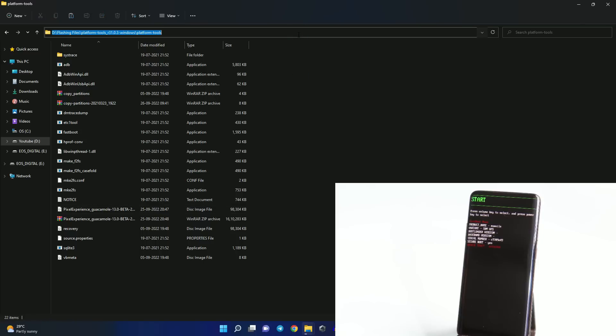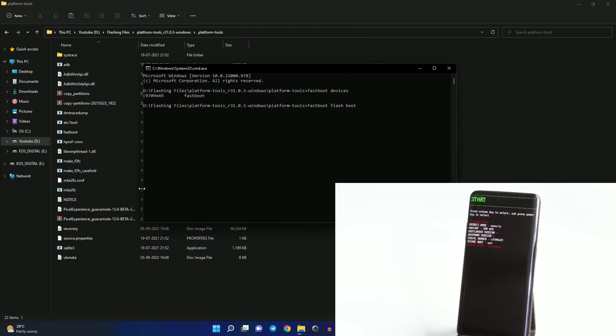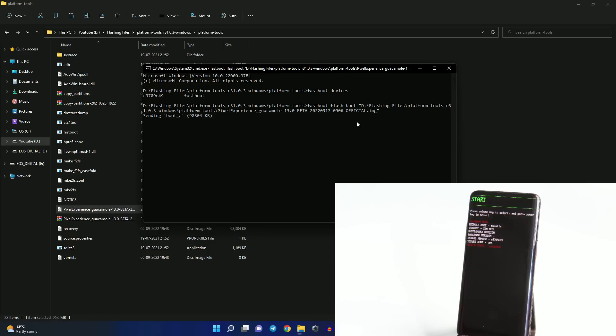After that, connect your device to your PC. Open Command Prompt by typing CMD in the address bar and hit enter. First, check whether your device is properly connected in fastboot mode by running the command 'fastboot devices' and hitting enter. If you see the serial number, the device is properly connected. Now we need to boot the Pixel Experience custom recovery — give the command 'fastboot flash boot', drag and drop the recovery file, and hit enter. If there are no errors, you've successfully flashed the recovery file.